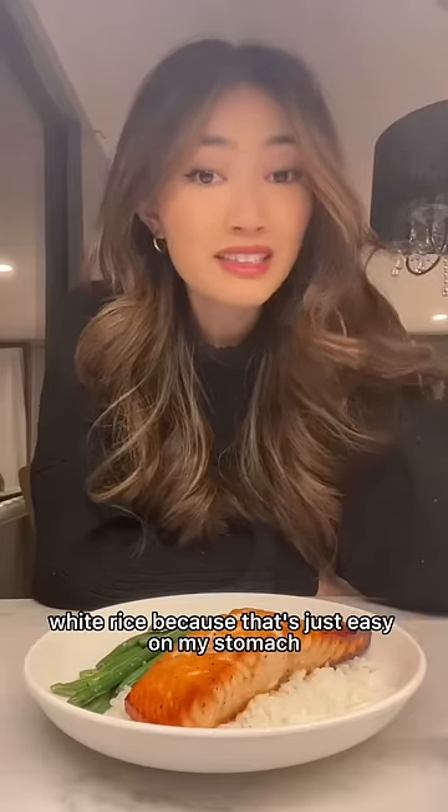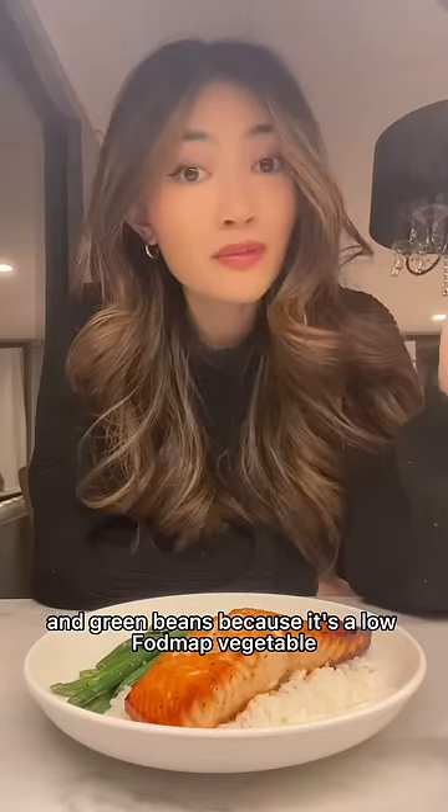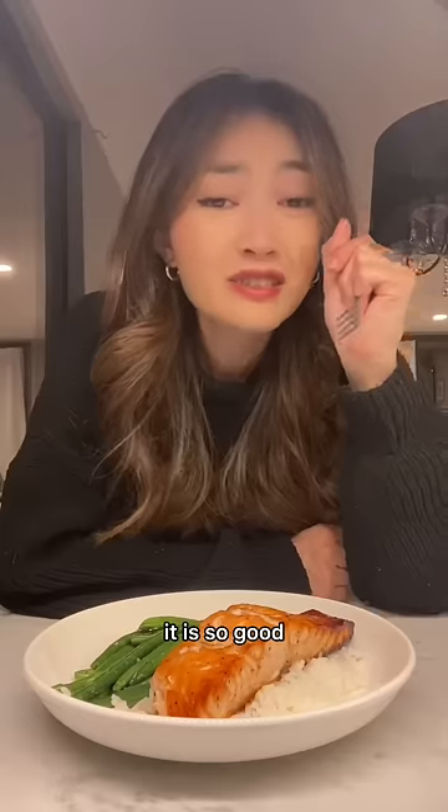White rice, because that's just easy on my stomach, and green beans because it's a low FODMAP vegetable. It is so good.